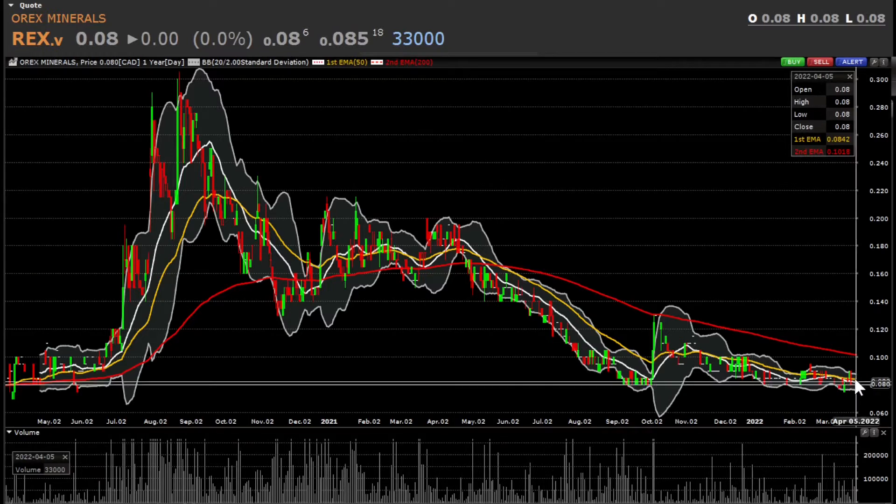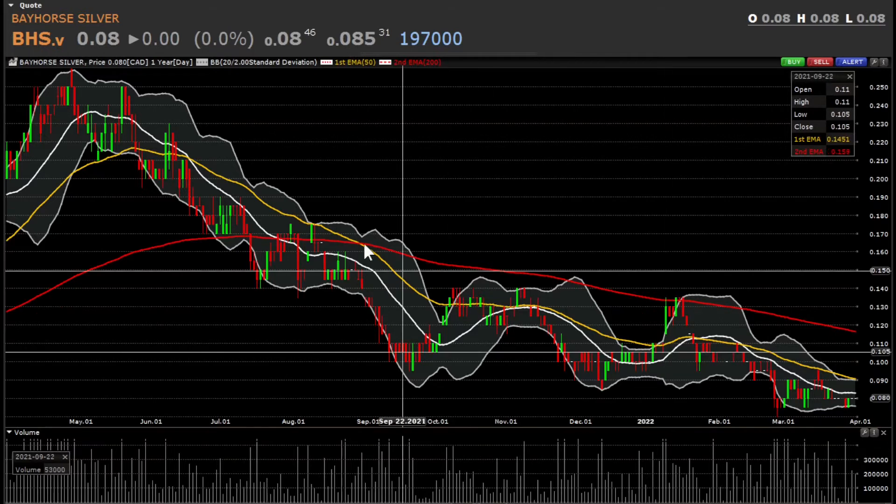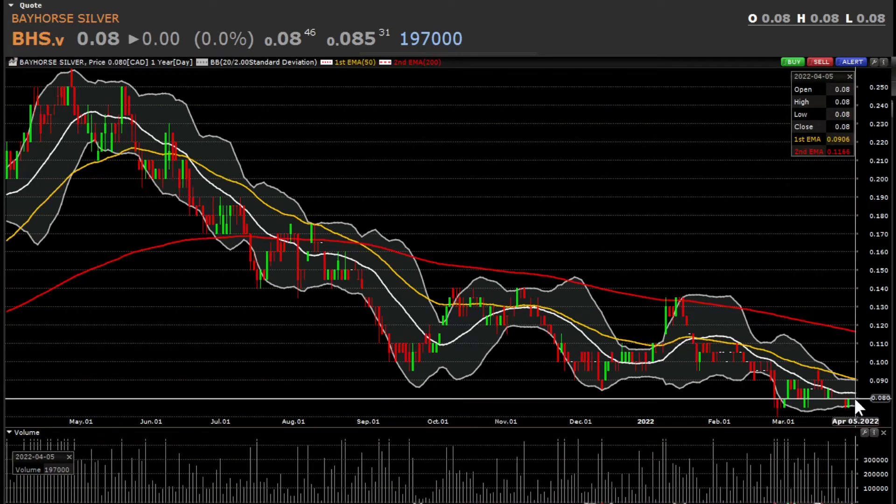This one has great potential to retest its highs when the silver price rises. The second stock I hold is Bayhorse Silver, also trading on the TSX Venture Exchange at 8 cents. Its 52-week high was 26 cents and the low was around 7 cents — it's very close to its lowest price. Back in May it was around 25 cents, so from the current 8 cents it has potential to triple. It has great resources and is also doing some drilling work.